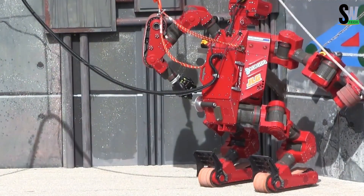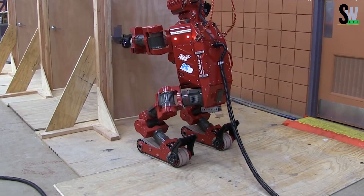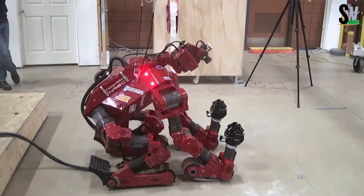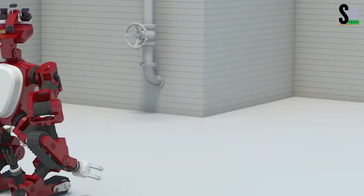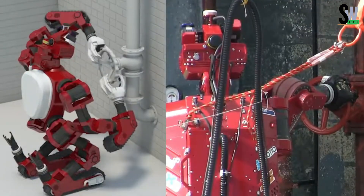Chimp can assist with rescue operations, handle delicate tasks, or navigate rubble-strewn areas without putting human lives at risk. By combining strength, adaptability, and dexterity, Chimp is a true example of how robotics can help save lives in extreme conditions.